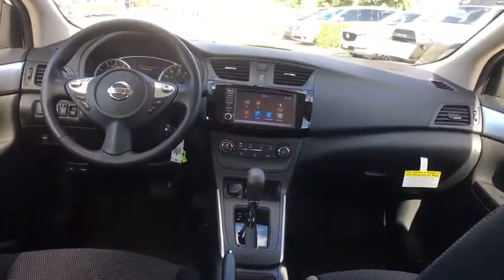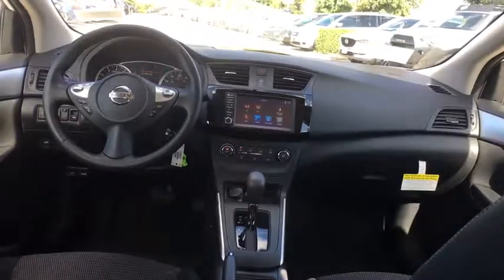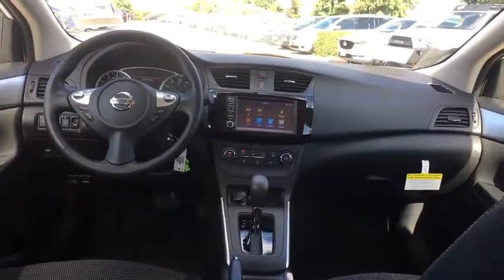Rear defrost, front wheel drive, bucket seats, power windows, MP3 player, power door locks, trip computer, passenger airbags.